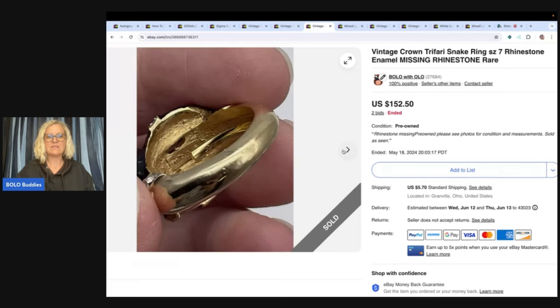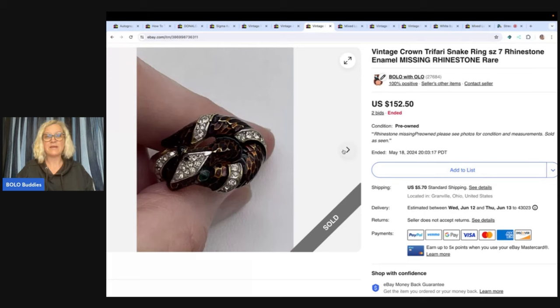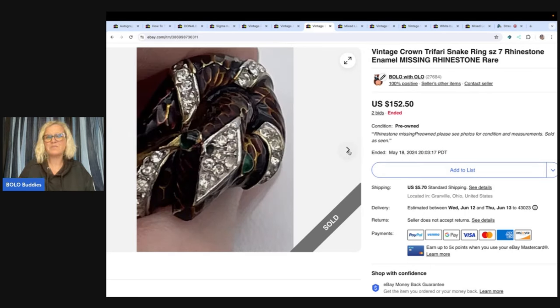If I took this to Whatnot, being that it's missing a rhinestone, I'm probably not going to get top dollar for it. So I decided to try an auction and see what happens. I'm going to price it high on eBay and wait for somebody who's really looking for this item. Usually when things are defective or missing something, I try it on eBay because I like to show that items with issues can sell for big money. It's a teaching and learning tool and I like to challenge myself.